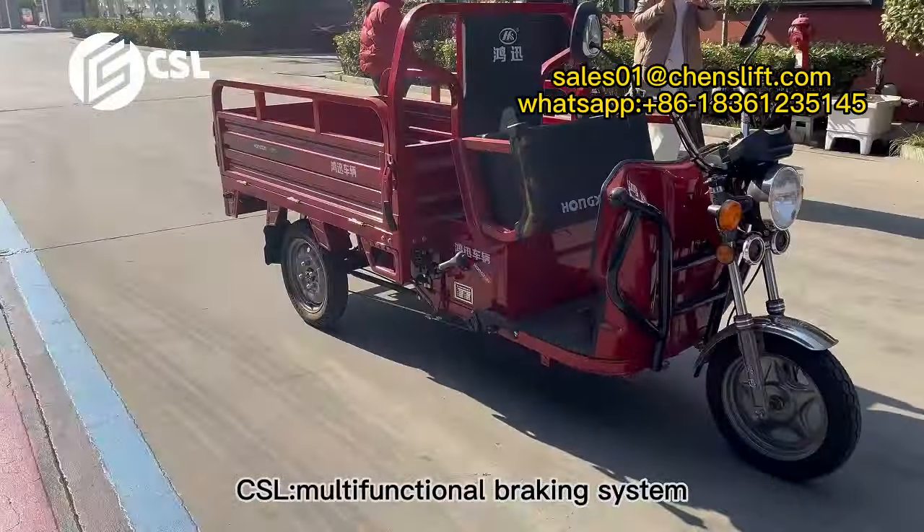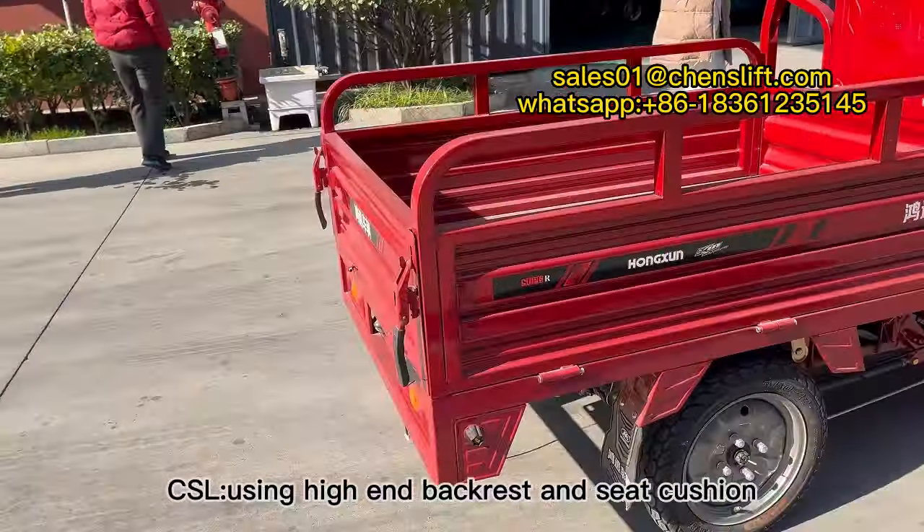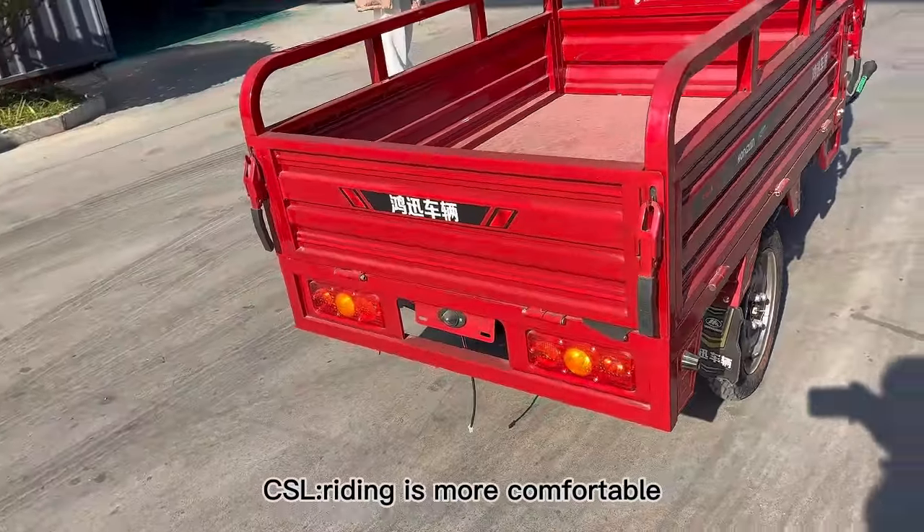The multifunctional braking system is sensitive, efficient, and easy to operate. Using a high-end backrest and seat cushion, riding is more comfortable.